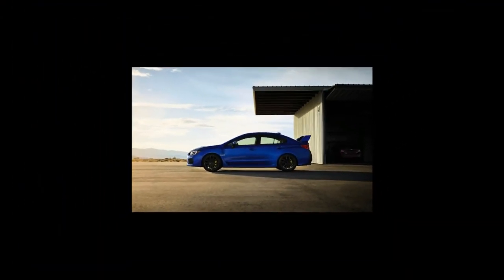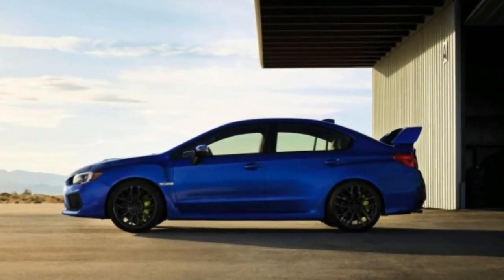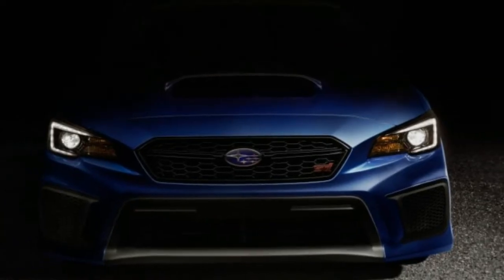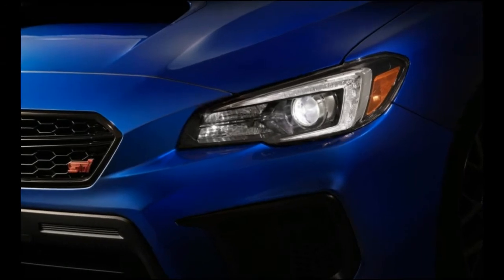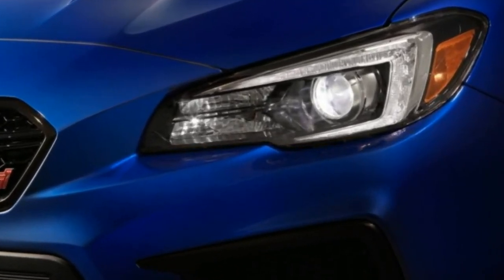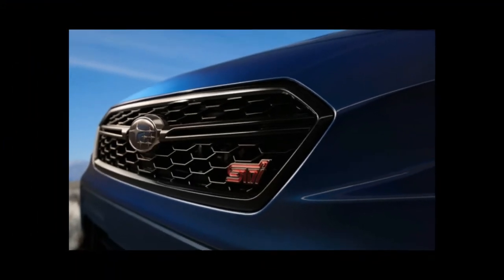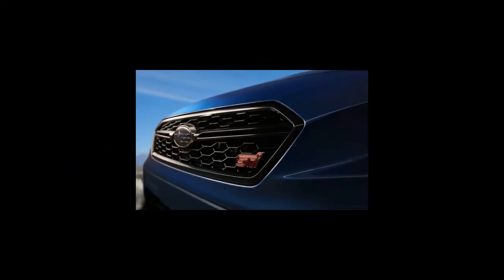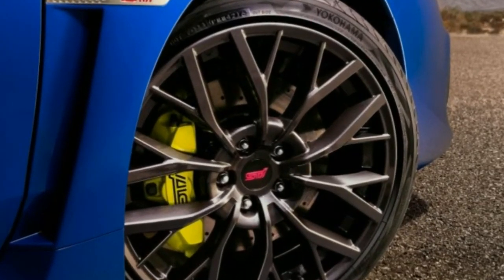Interior quality and safety features on the WRX have been updated too. There are new rear armrests with cup holders, redesigned interior door grips, and improved materials. To make the cabin quieter, Subaru changed the door seals, used thicker side window glass, and added foam in the windshield header.